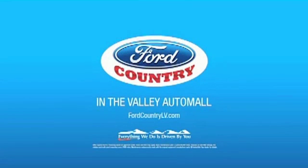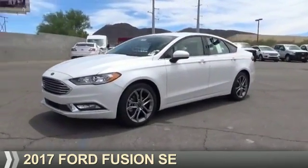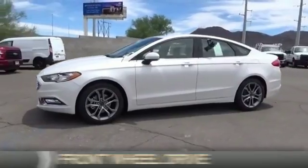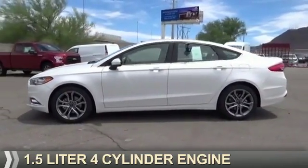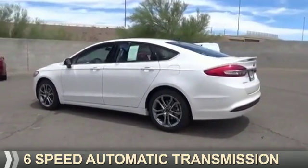Visit Ford Country in the Valley Auto Mall today. Presenting the 2017 Ford Fusion. It's powered by front wheel drive, a 1.5 liter 4-cylinder engine, and a 6-speed automatic transmission.